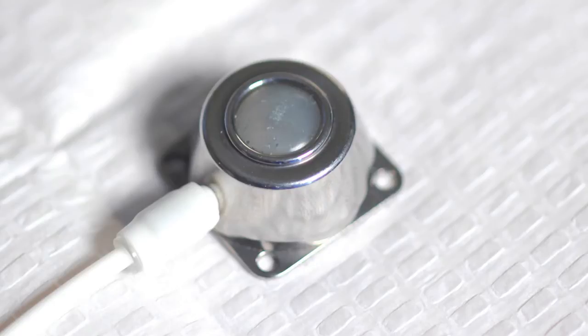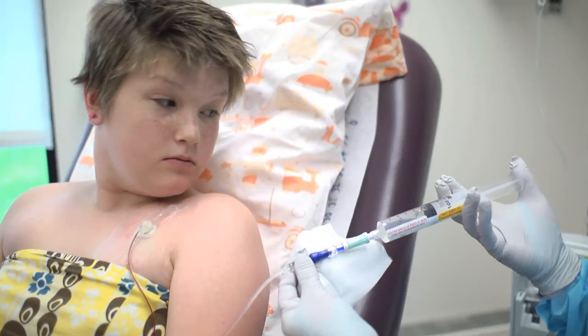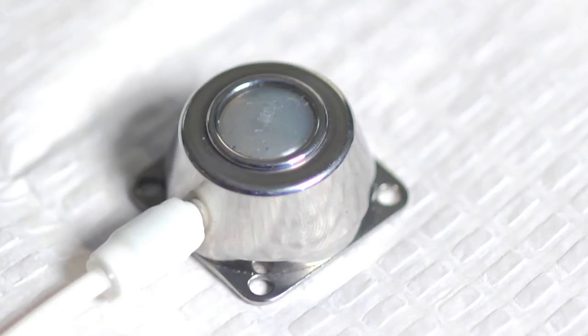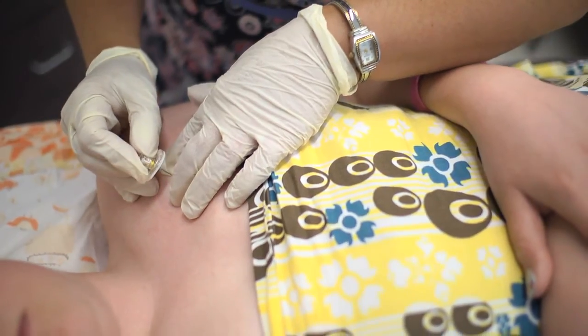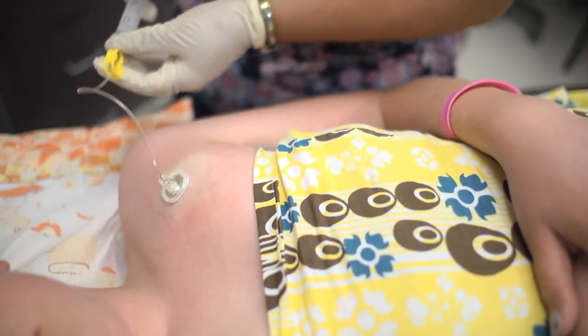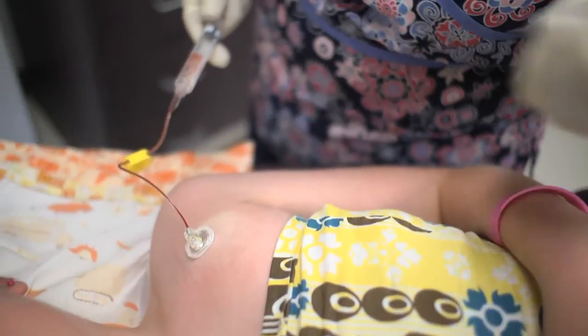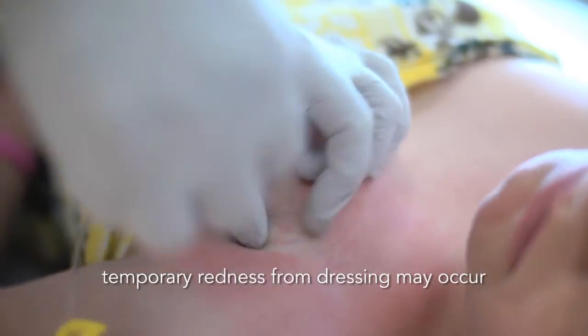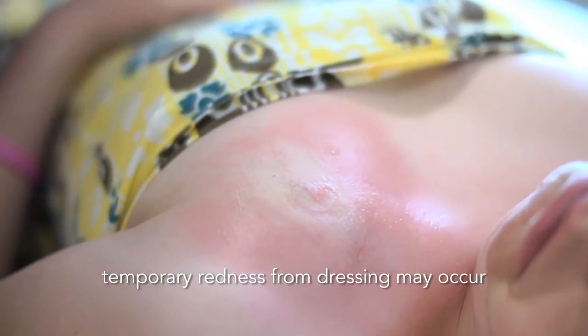The second type of central line is surgically inserted completely under the skin. This is called an implanted port. This line is usually placed in the chest but may sometimes be placed in the arm. One end of the thin tube is fed into a large vein, while the other leads to a small rubber dome or port just under the skin. When medications or fluids are given, a special needle called a non-coring needle is inserted through the skin into the port. When not in use, the needle can come out, leaving nothing visible outside the skin except a small bump.